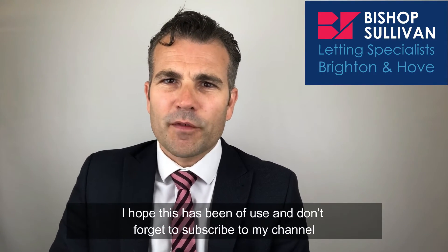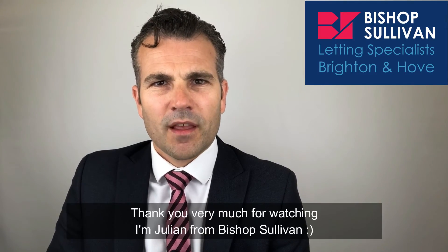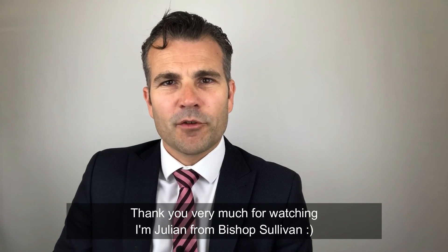I hope this has been of use, and don't forget to subscribe to my channel if you want to see more relevant content. Thank you very much for watching. I'm Julian from Bishop Sullivan.